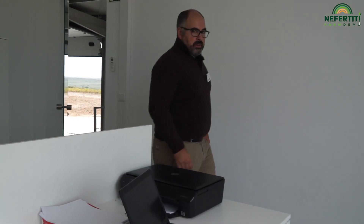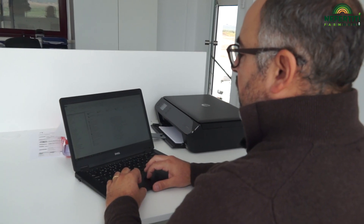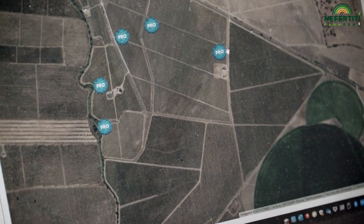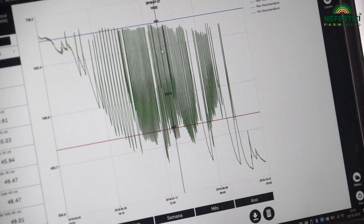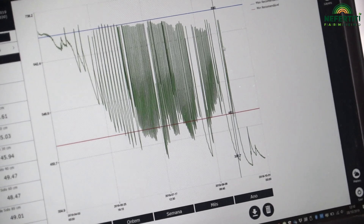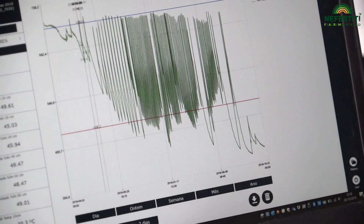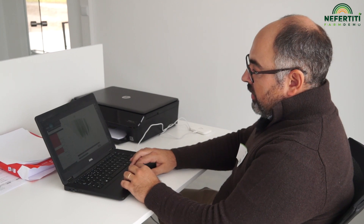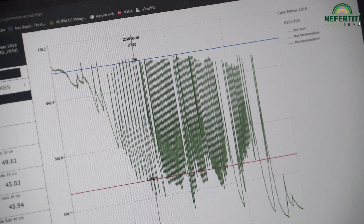When we arrive here in the office, we have access to the data that we collect. Here we define the sensor that we want, and here we have the graphic of the soil water content during the season. This blue line is the field capacity. The red line is the line that we define as the point that starts stress in the plant. So we try to irrigate between these two lines.